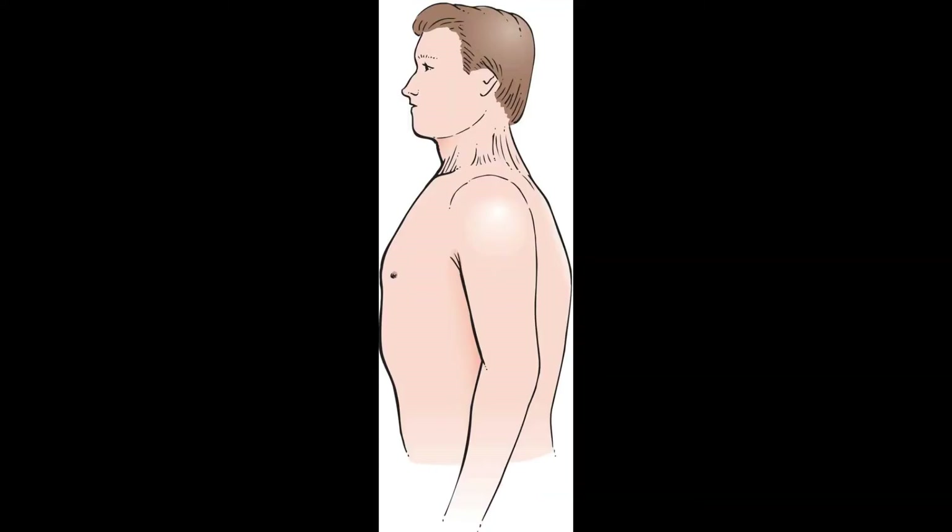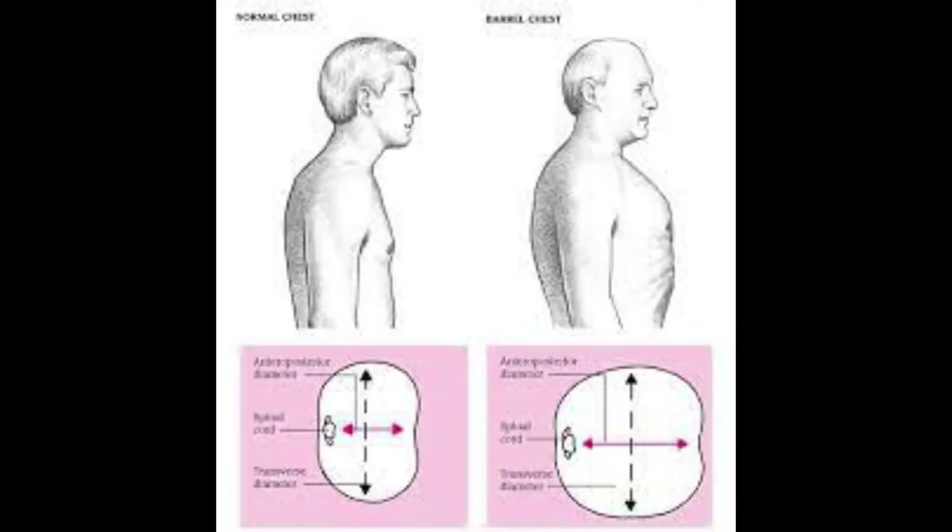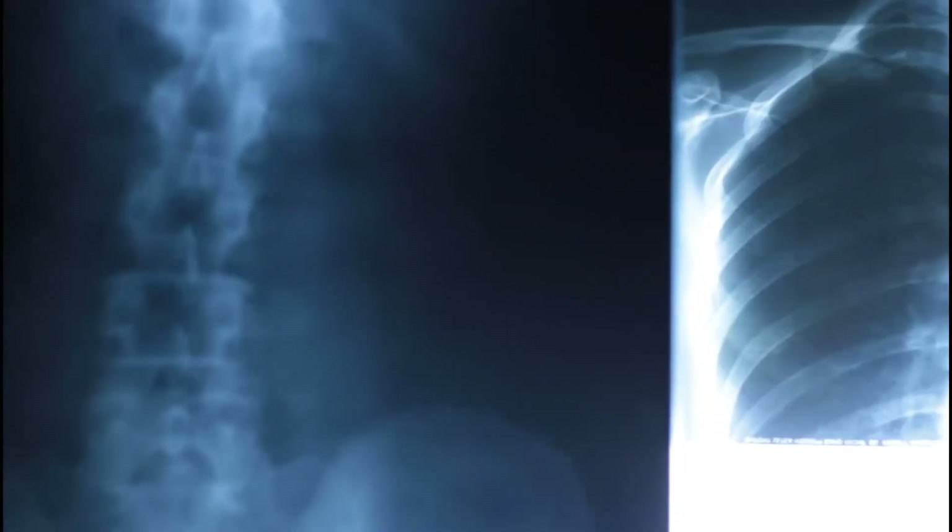Barrel chest can also relate to a rounding in the shape of the ribcage as some people age. The ribs may angle outward at the joints where they attach to the spine and become fixed in their most expanded position. The barrel shape of the ribcage may be more pronounced in older adults who also have an exaggerated forward rounding of the back, kyphosis.